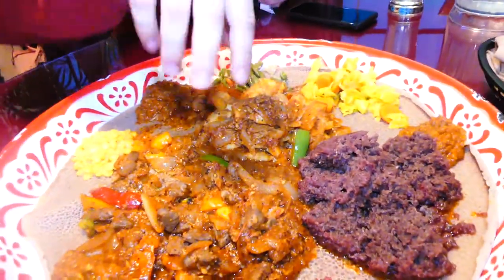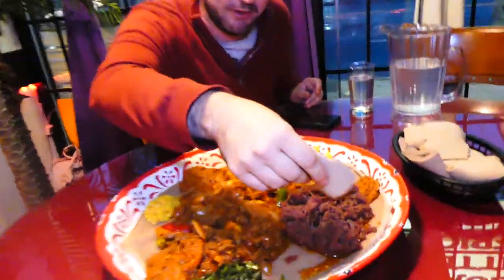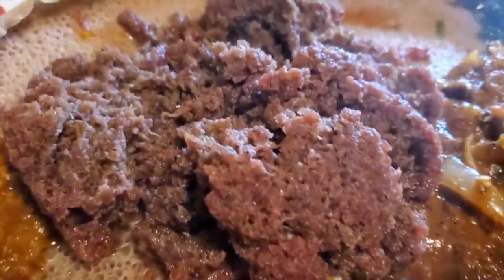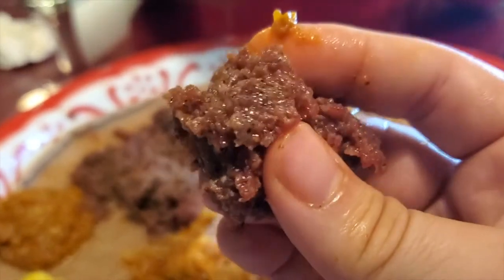Now, this is the interesting one over here — this is a tartare. This is going to be raw beef and it should be mixed with a spicy sauce. Me being a Frenchman, I'm always excited about tartare. Let's dig right into this. It's spiced really nicely but what's cool is you get this buttery bite. I think they do mix it with butter and they might cook it a little bit — it is warm. In terms of my favorite right now, it might be between the fish and the raw beef. I think they're both really good.